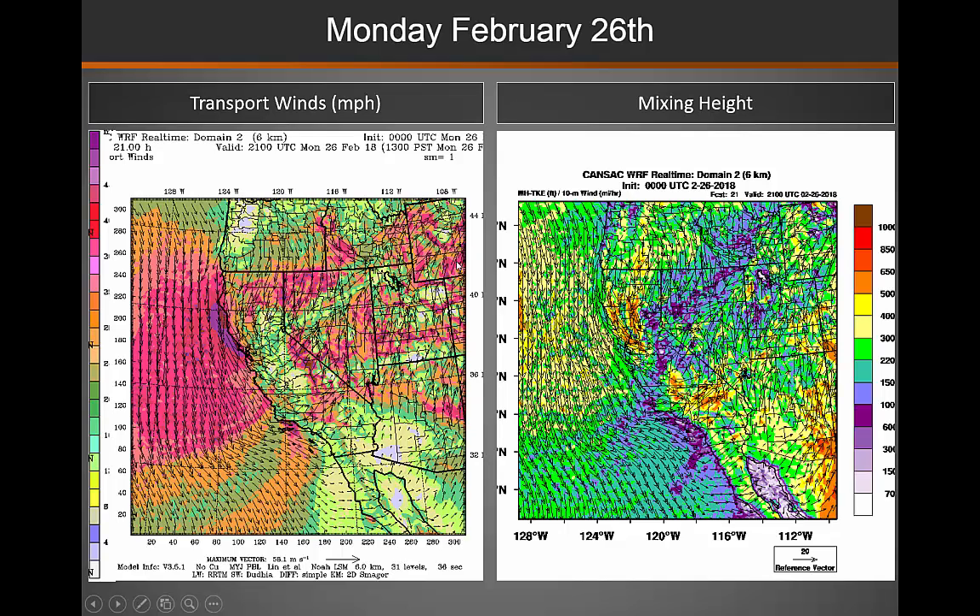In a little more detail, you can see that the transport winds are pretty healthy from the image on the left, and our mixing heights are quite good as well.